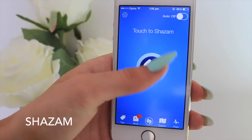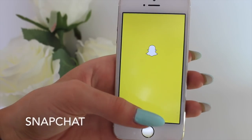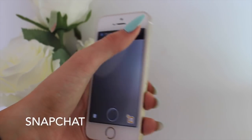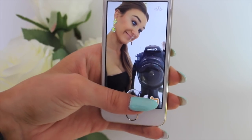I also have Shazam and Snapchat. Shazam is where you're listening to a song you like and you just tap to listen and it finds the song so you can download it — I'm sure everyone knows this. And Snapchat — my username is shiny grooming — but I don't really use it because the camera quality is really bad and makes everything look terrible.